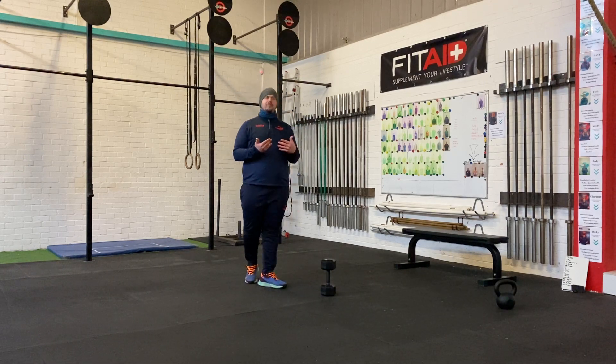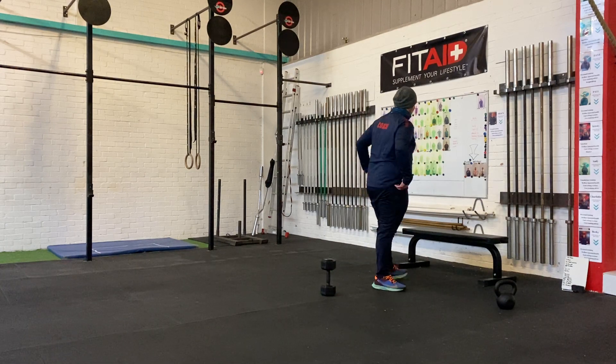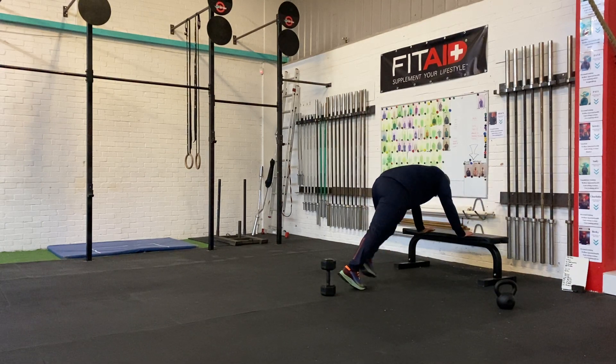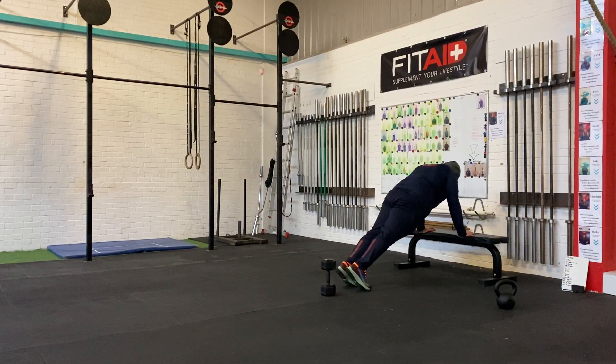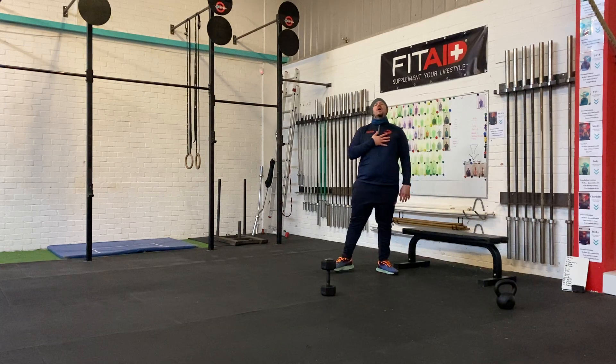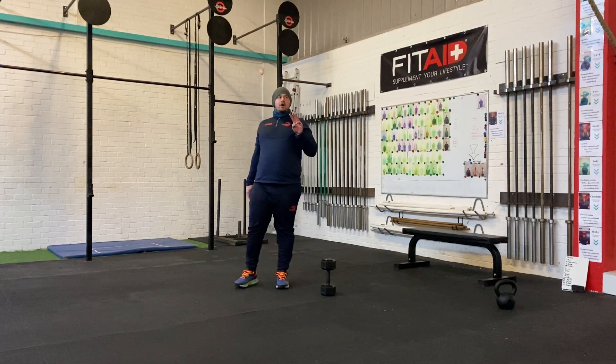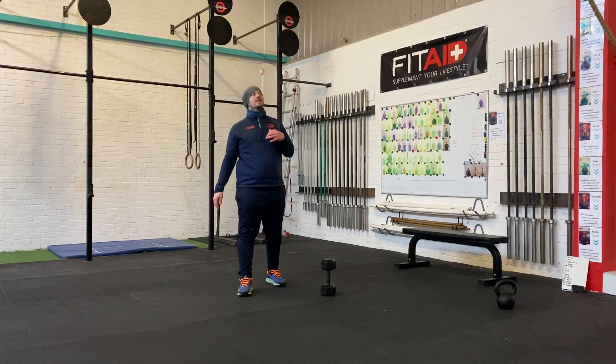And then 8 push-ups. Use your elevation if you need it; if you're happy on the floor, even better. Squeeze the core, keep that body straight. Chest touches the object or floor and then back out to full extension. So, 16, 12, 8 — 3 rounds.